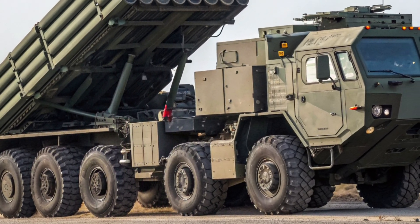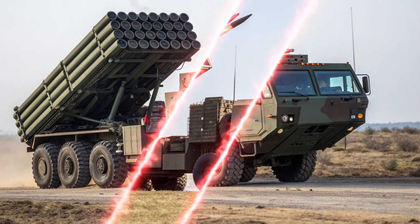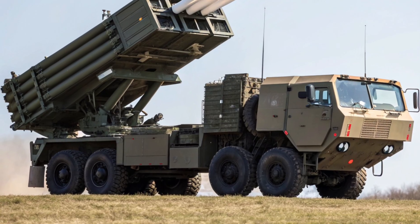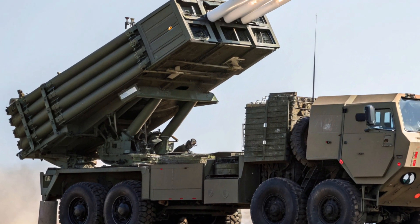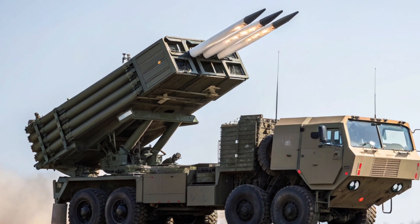That's all for today's review of the 2026 HIMARS and MLRS. If you enjoyed learning about this cutting-edge artillery system, make sure to subscribe to Iron Vault for more in-depth looks at advanced military technology. Thanks for watching and see you in the next video.